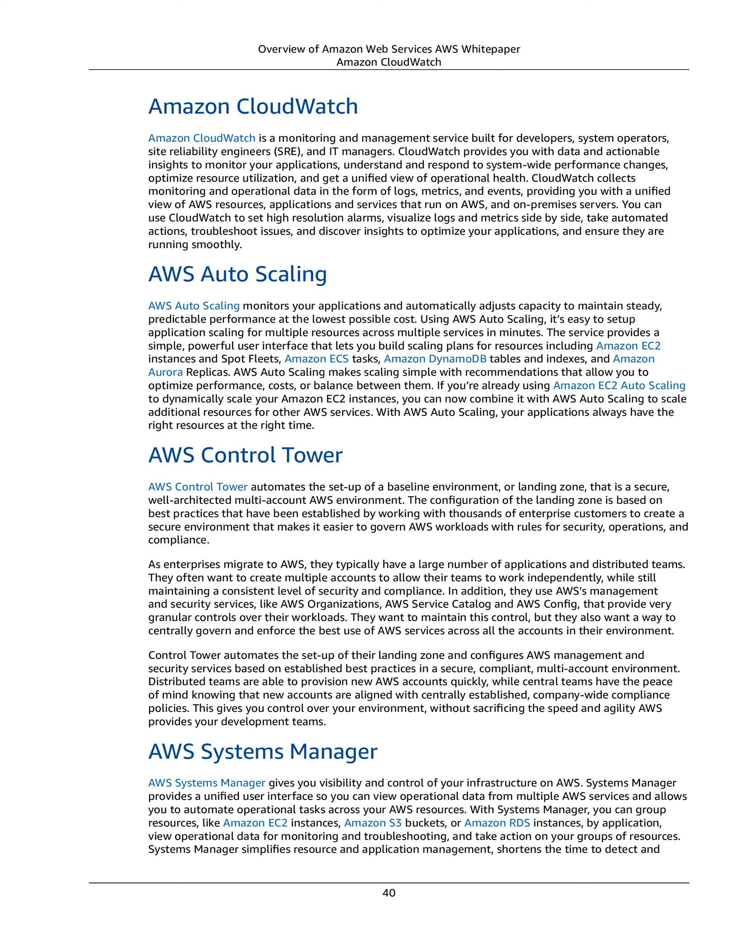AWS Autoscaling makes scaling simple with recommendations that allow you to optimize performance, costs, or balance between them. If you're already using Amazon EC2 Autoscaling to dynamically scale your EC2 instances, you can combine it with AWS Autoscaling to scale additional resources for other AWS services, ensuring your applications always have the right resources at the right time.